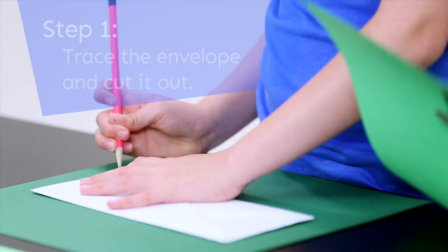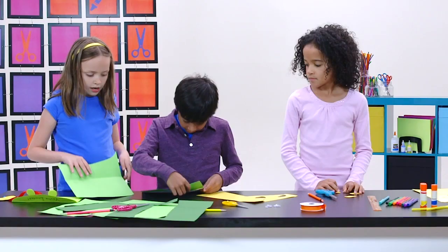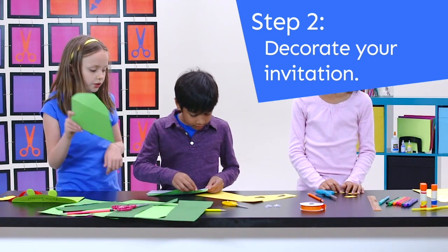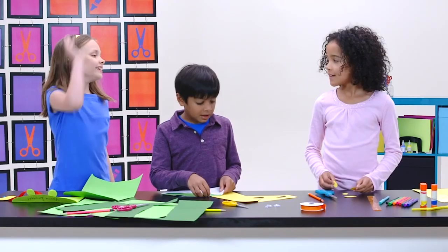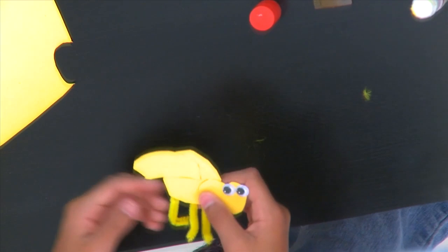First we need to trace the envelope on the card stock. And then I think we're going to glue this on around it. While you're doing that, I'm going to glue my bug together. Sounds like a great idea! I'll do the bug. I'm going to put a little glue right here too.